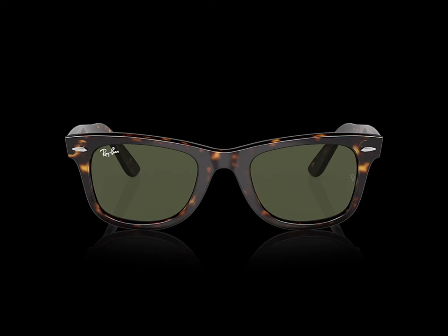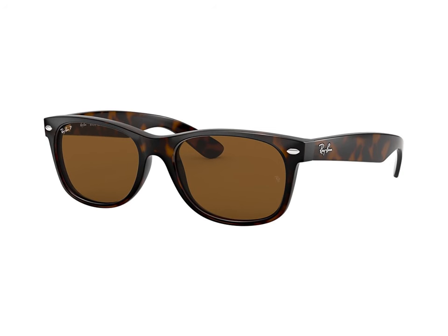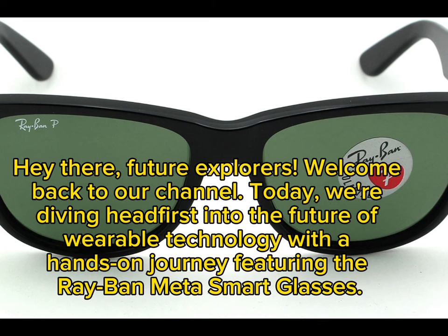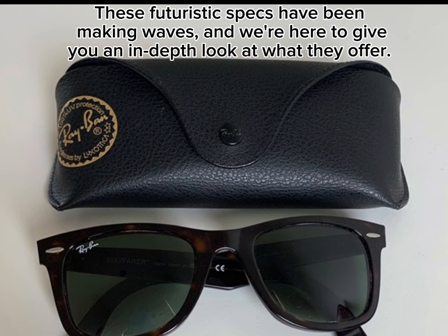Welcome to my channel. Navigating the future — a hands-on journey with Ray-Ban Meta Smart Glasses. Hey there, future explorers, welcome back to our channel. Today we're diving headfirst into the future of wearable technology with a hands-on journey featuring the Ray-Ban Meta Smart Glasses. These futuristic specs have been making waves, and we're here to give you an in-depth look at what they offer.